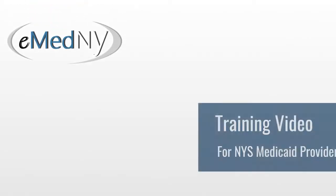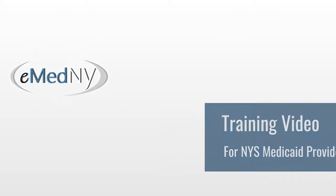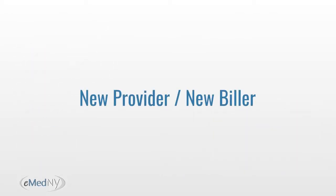Hello and welcome to eMedny computer-based training series for New York State Medicaid providers. This video is part of our New Provider New Biller series of tutorials.